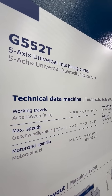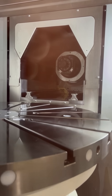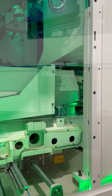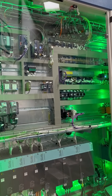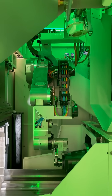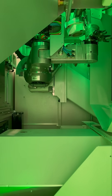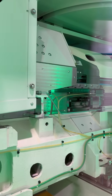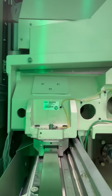One machine that stood out for me was the G550T. It's a mill-turn machine, but they've done something really unique — they've taken the sides of the machine off. So you get to see almost behind the scenes how the machine is built mechanically and technically. When you're looking inside it you feel like you can understand the machine and its capabilities that little bit more. It's kind of like you're getting a behind-the-scenes look at their unique tunnel technology.